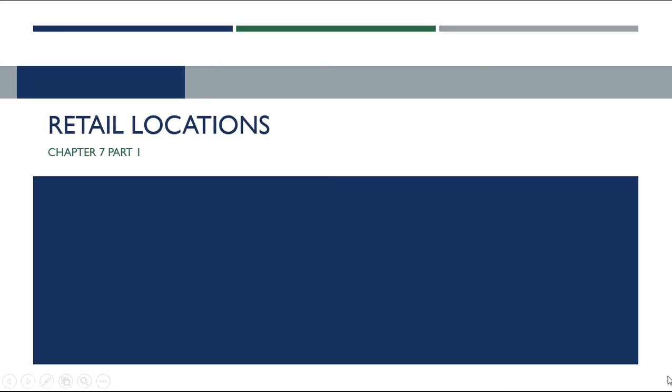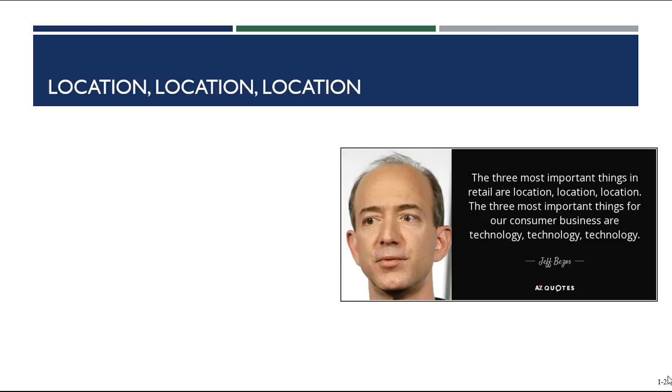Today we are discussing the Place P, one of the six P's in the retail mix. Place is all about retail locations. You can Google what are the three most important things in retailing, and often what you'll see come up is: location, location, location. That's a very common quote in the industry. Place is very important because location is one of the most influential considerations in a customer's store choice decision.